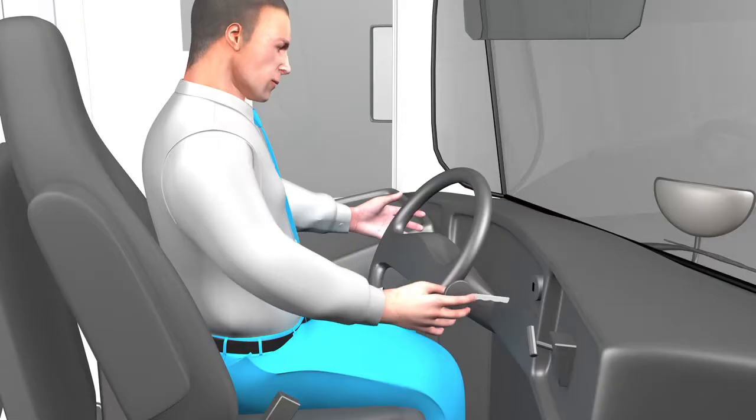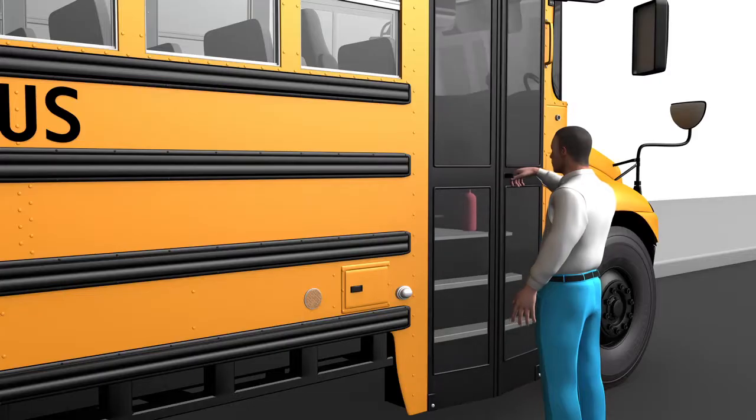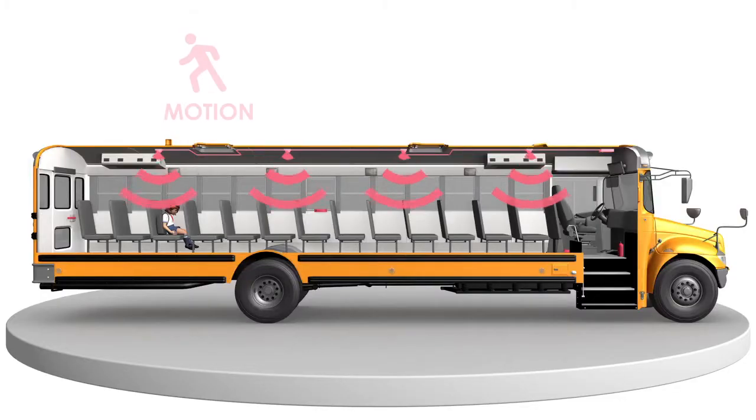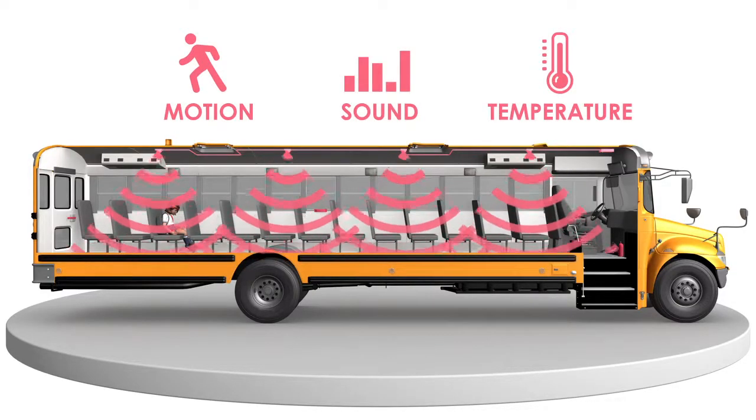Our system activates the motion and temperature sensors when the engine is off and the door is closed. Once sensors are activated, it checks for human presence every 2 seconds. As the temperature increases, the sleeping child experiences discomfort and begins to move.